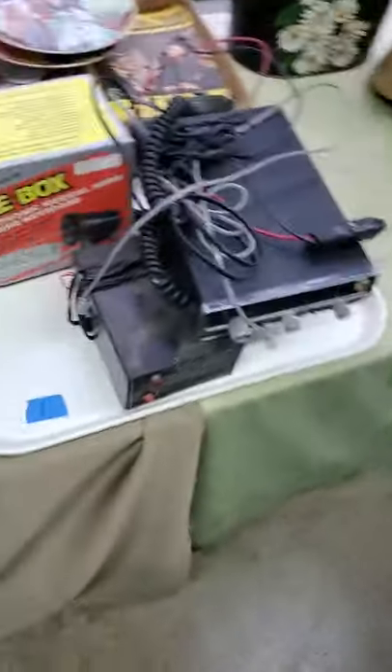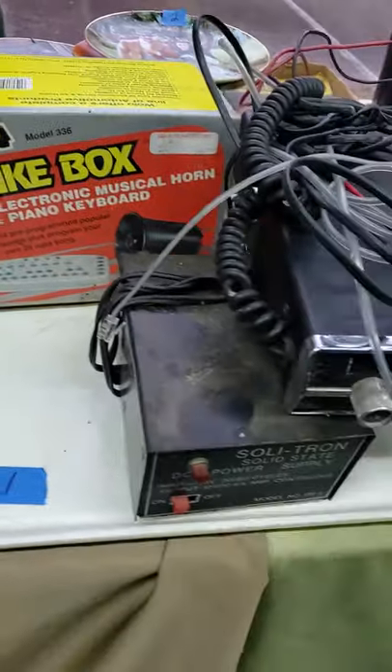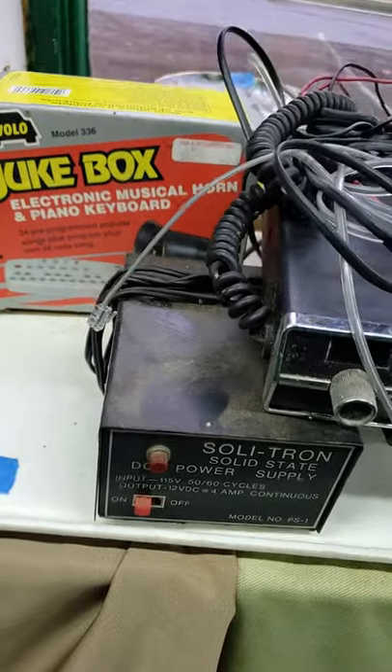I'm going to start right here. This is tray deal number one. You're going to get everything on the tray, not the tray. The old CB equipment, power supplies.